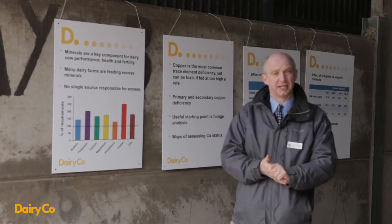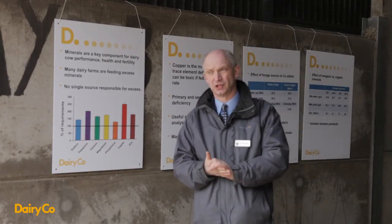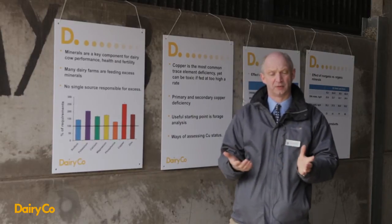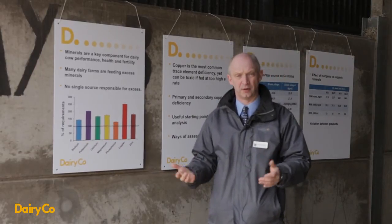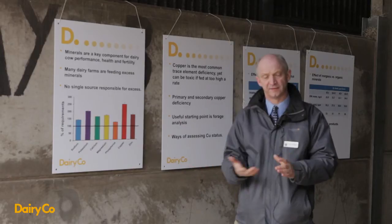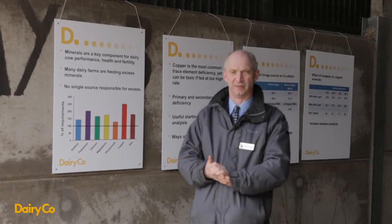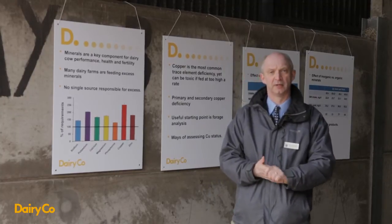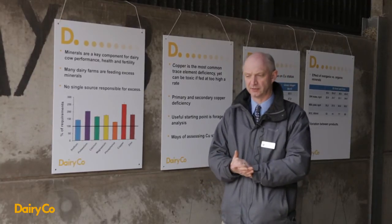Some minerals are present in the diet in grams per kilogram and some are present in milligrams per kilogram, but that really has no particular bearing on how important they are to the cow. They're just as important even if they need to be included at 0.2 milligrams per kilogram or 8 grams per kilogram. It's what they actually do within the cow that is important.